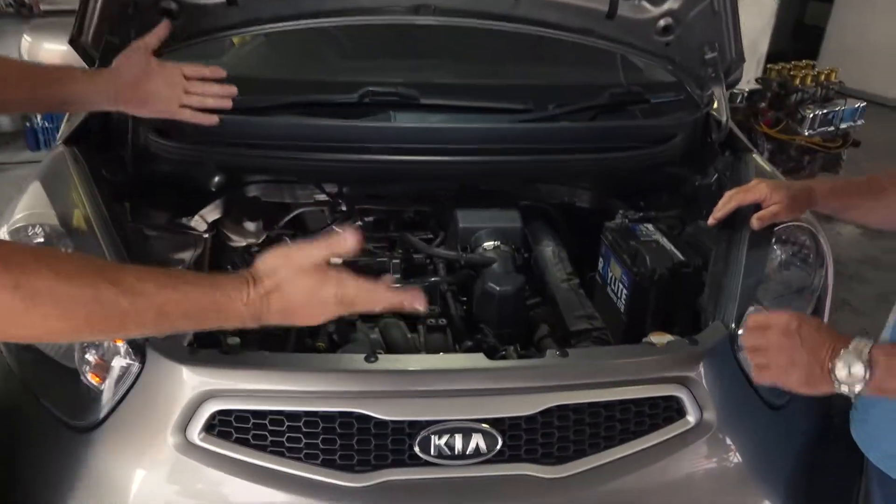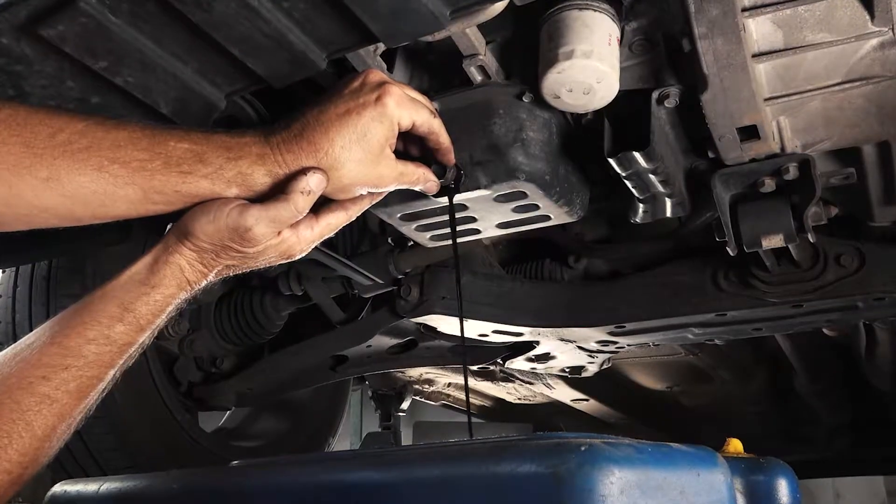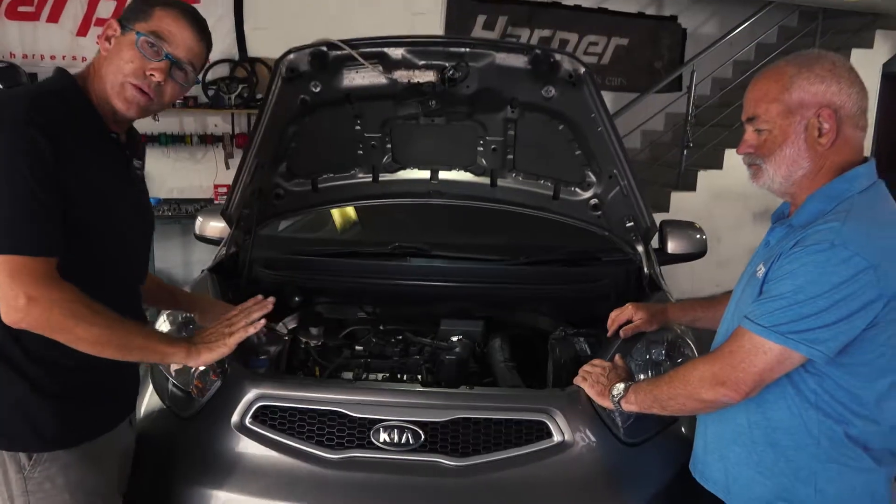Here we have a little Kia — typical engine bay, little three-cylinder. Today we're going to change the oil, the air filter, the spark plugs. We're going to show you how to do all of those things.